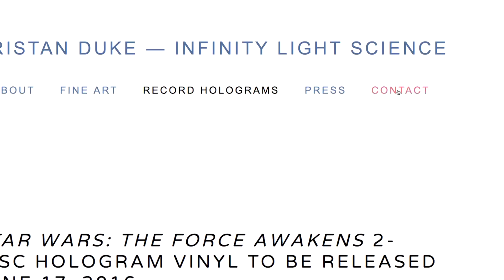Also on the site, there's a contact section where even you could possibly get a hologram record made for your band's new album. However, I'm guessing he probably charges some good money for his services, so just keep that in mind.